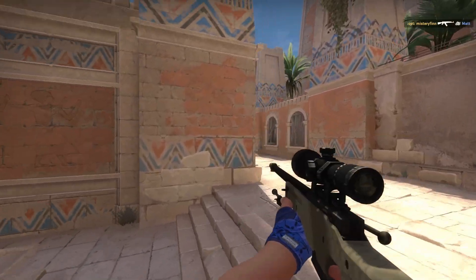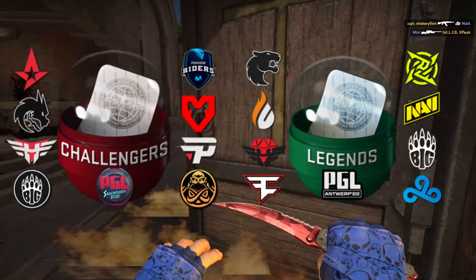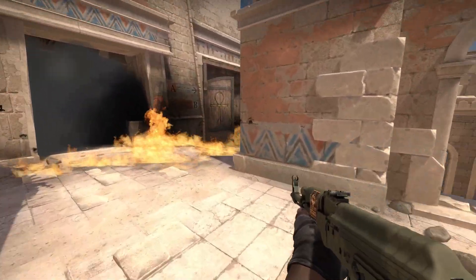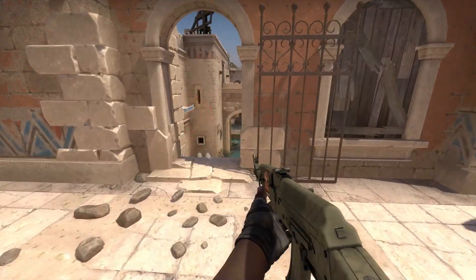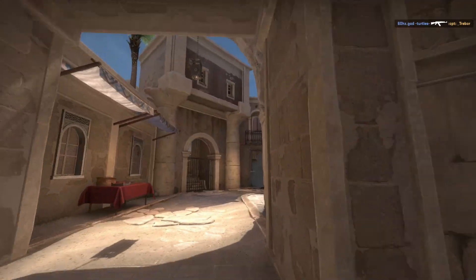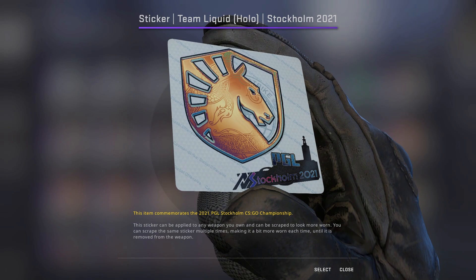Starting with past major stickers, mainly Stockholm and Antwerp, because we don't know yet how Paris major stickers are going to look. If it turns out they look much worse, these are going to explode again. The same happened after Rio, when people found out we were not getting any more transparent stickers after 2 majors in a row with that type of sticker. Many also saw that Antwerp and Stockholm might be the last great-looking major stickers for a very long time.